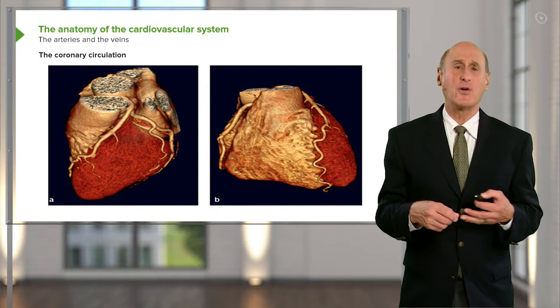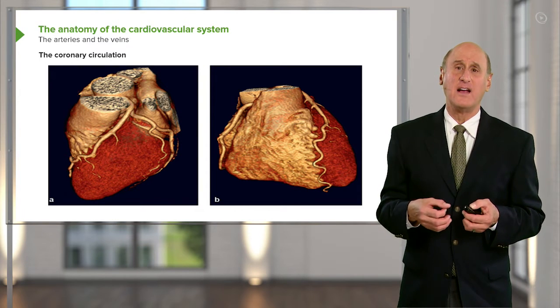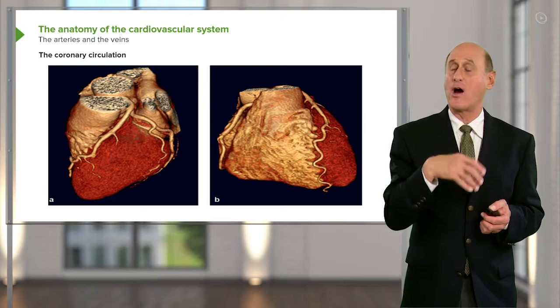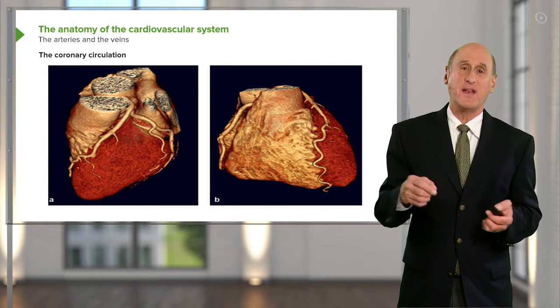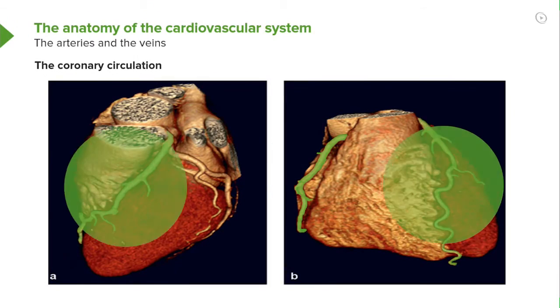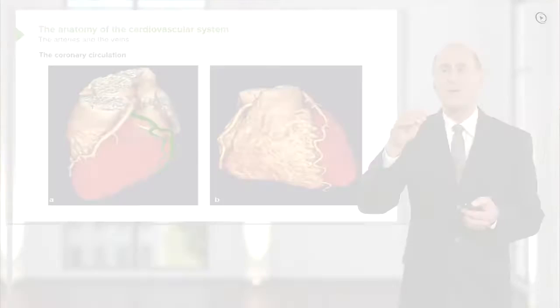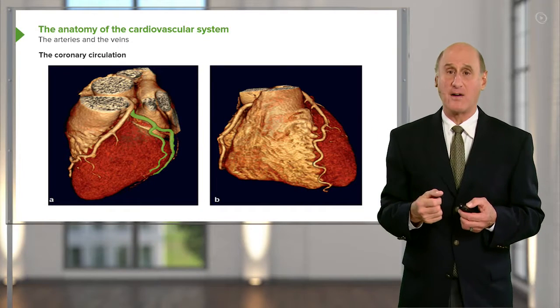Here we are back to the coronary arteries. This is a CAT scan — it's colorized with artificial colors to make it look realistic — but you can see very clearly the coronary arteries. You can see the right coronary artery, the left anterior descending, and the left circumflex. The right coronary artery supplies the right ventricle, part of the septum (the wall between the left and right ventricles), and part of the back of the heart. The left anterior descending supplies the front of the heart and part of the septum. The left circumflex supplies the lateral wall of the heart and also part of the back of the heart.